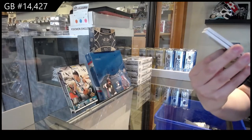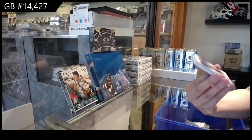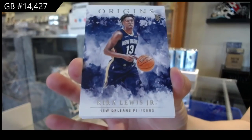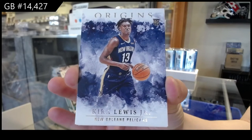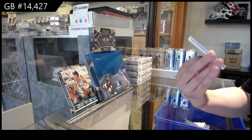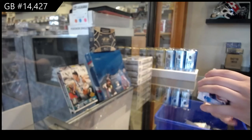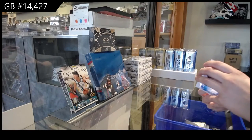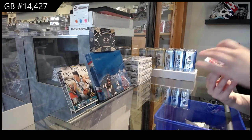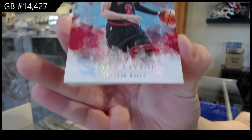We've got a base card of Rudy Gobert for the Utah Jazz. A rookie of Kira Lewis Jr. for the New Orleans Pelicans. Nikola Vucevic for Orlando. We've got a red base number 225 for the Chicago Bulls — Zach LaVine.